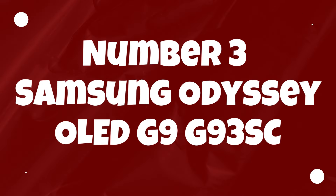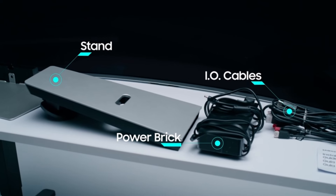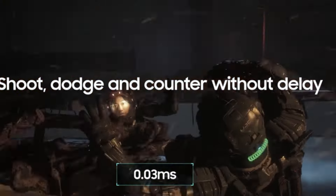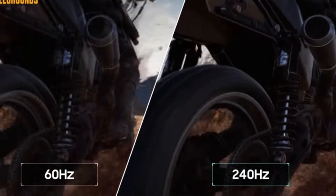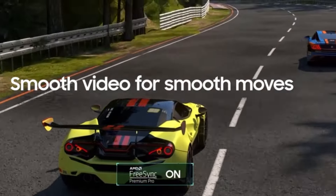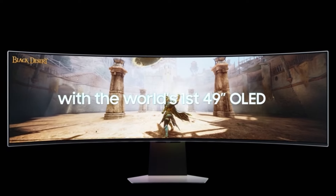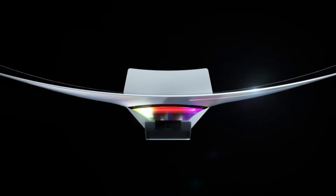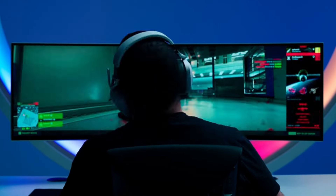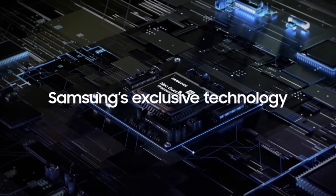Number 3: Samsung Odyssey OLED G9 G93SC. This display incorporates Samsung's QD OLED panel technology, previously featured in Alienware's 34-inch models like the Alienware 34AW3423DWF and the Philips Evnia 34M2C8600. What sets this apart is its expansive 32:9 aspect ratio, offering a wider field of view compared to the conventional 21:9. Despite maintaining the same pixel density and 1440 vertical pixels, the horizontal resolution has been substantially increased to an impressive 5,120 pixels. This OLED panel mirrors the size and resolution of Samsung's earlier Odyssey G9 monitors, but with the superior image quality inherent to OLED technology.